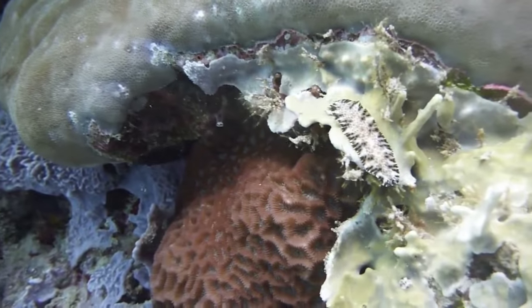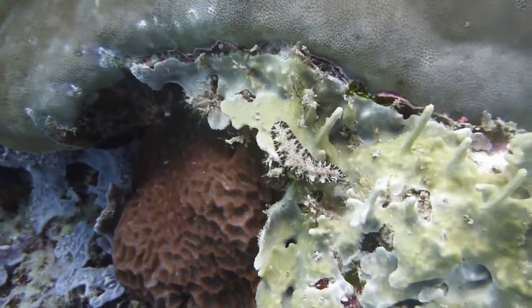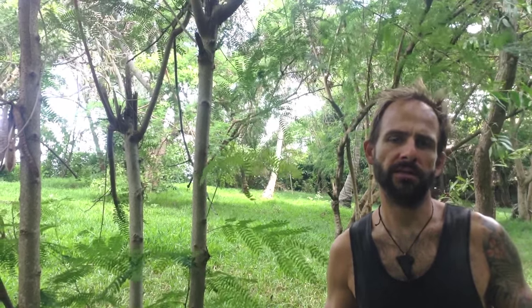Not all nudibranchs and flatworms are brightly coloured — many are cryptic and blend in perfectly with their surroundings. Possibly because of this, scientists believe that only half of nudibranchs, and even fewer flatworms, have been discovered.